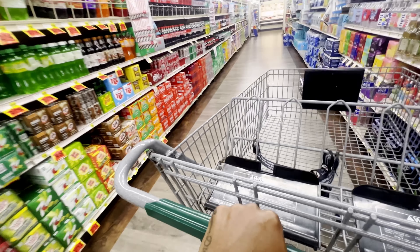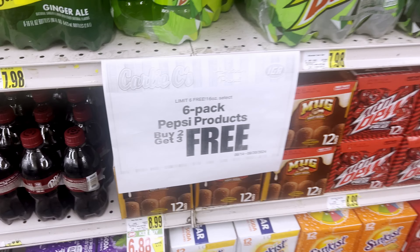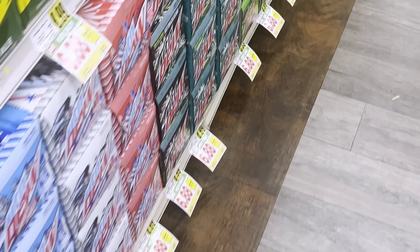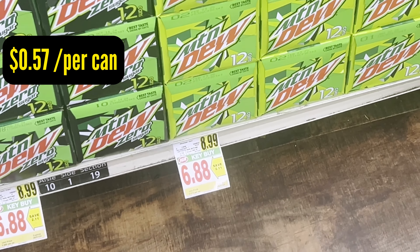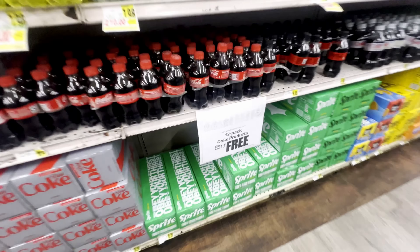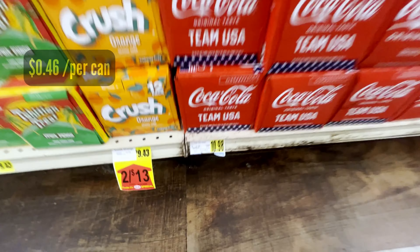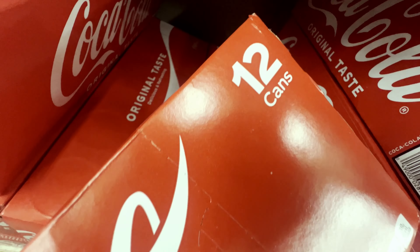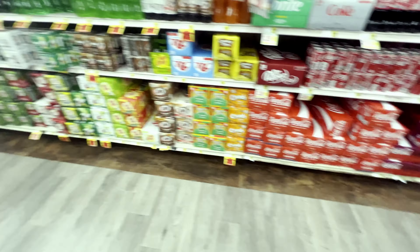Here it says six-pack Pepsi products buy two get three free — but those are bottles. We need the cans. Looking at the cans, they're on sale for $6.88, making each can 57 cents — which does not beat Sam's Club. And the 12-pack Coke says buy two get two free, making each can 46 cents — which also is not better than Sam's Club. So we struck out on both Coke and Pepsi here. Let's get to another store.